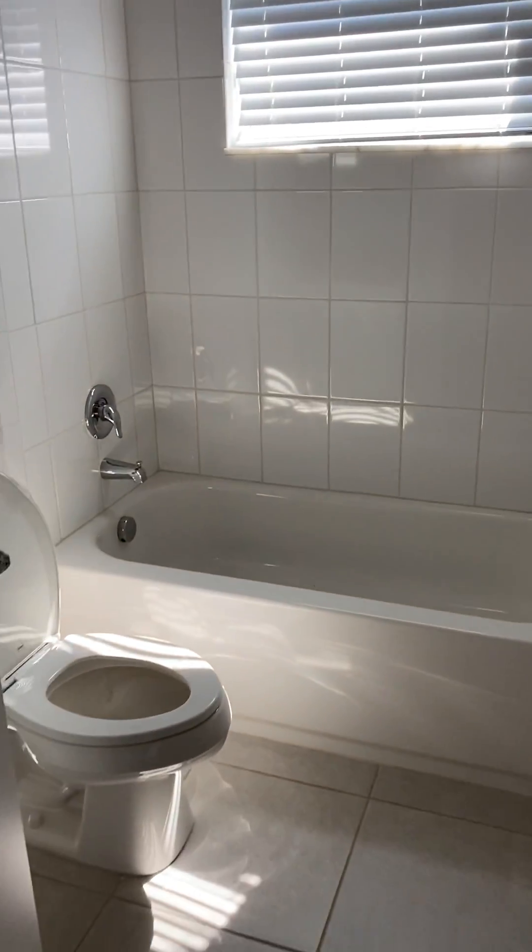The guest bath has granite countertops, just white porcelain tile shower, and floors are probably 18 by 18 porcelain gray tile.